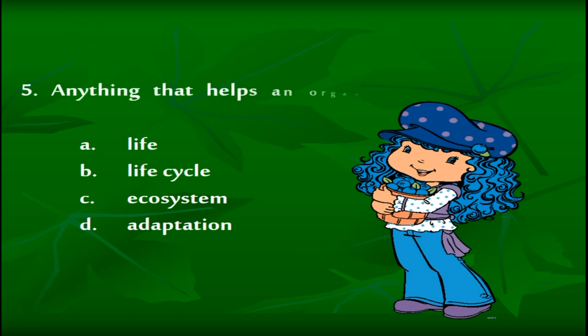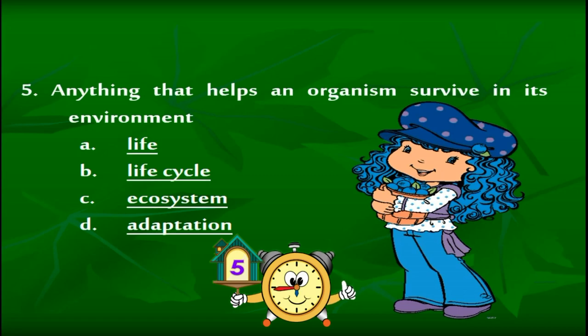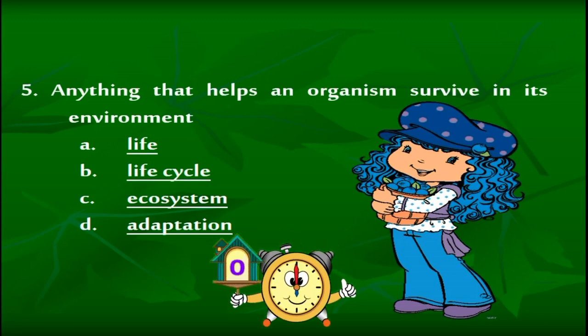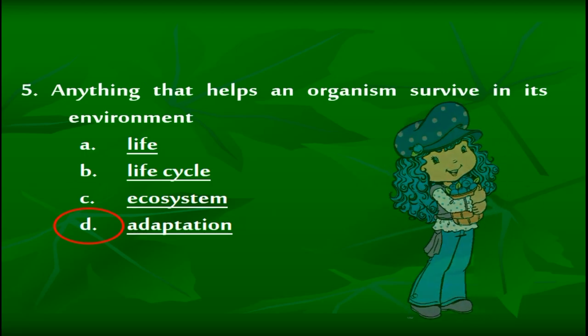Anything that helps an organism survive in its environment is called: A: Life. B: Life cycle. C: Ecosystem. D: Adaptation. The correct answer is letter D — adaptation.